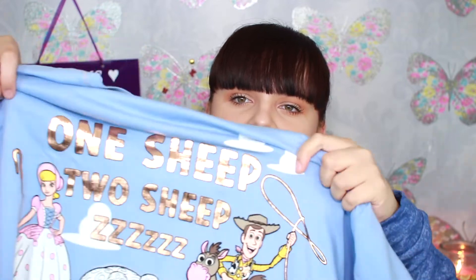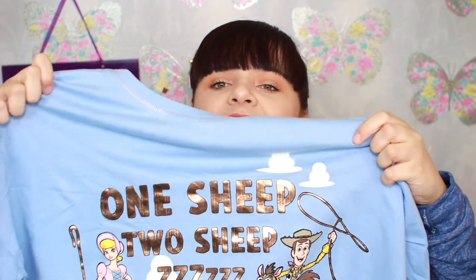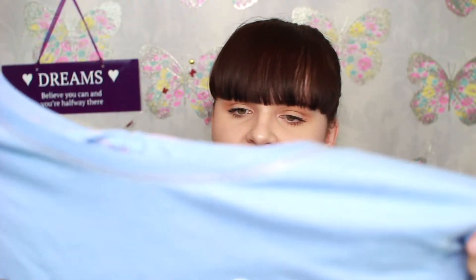The next thing I got is a PJ top and this was five pounds. It's a Chip one — it's got the letter Chip across it and then Chip's character in the middle. It's stripy grey and white. I've got a similar one or my mum has that's got Mickey Mouse on it — same design. The next PJ top I got was this Toy Story one. It's blue and it's got 'one sheep, two sheep' with zzz's all the way down. It's got Bo Peep, Woody, Bullseye, and three sheep in the middle. This was five pounds as well.